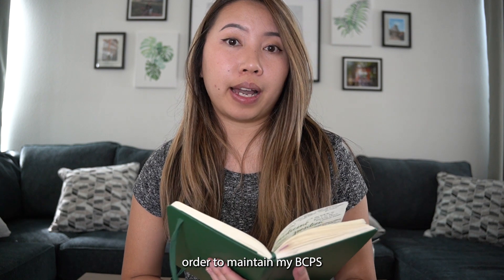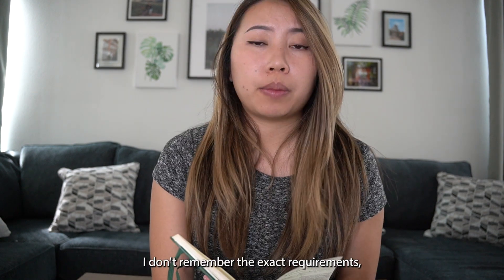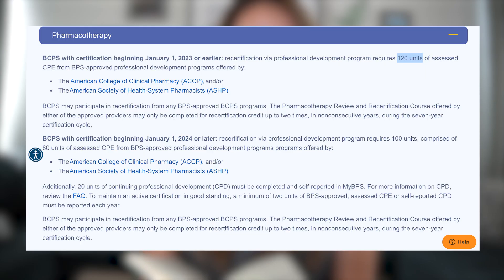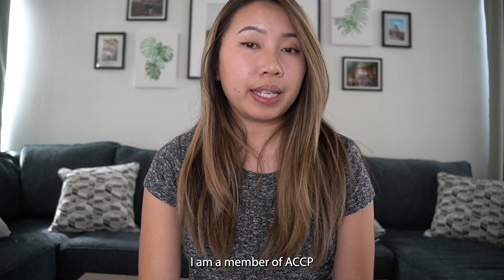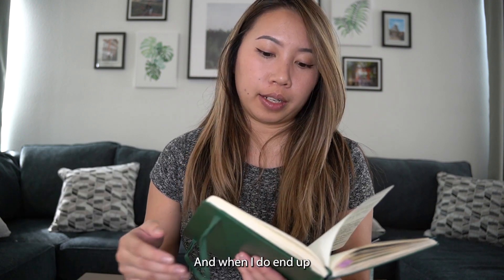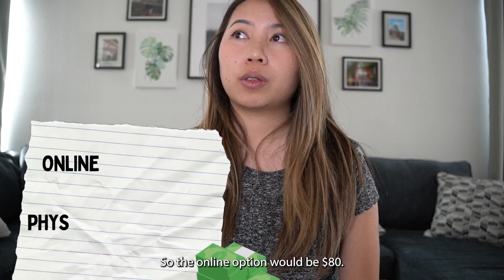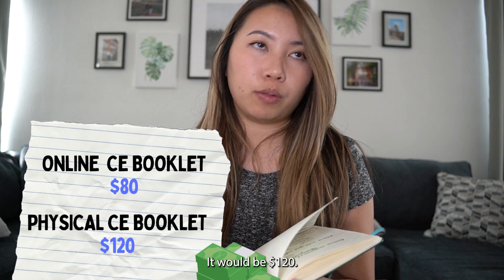In order to maintain my BCPS certification status, I have to have a certain amount of CE hours throughout the years. I have to pay an extra fee as well. To get these credits, I am a member of ACCP — the American College of Clinical Pharmacy — and the membership is $22.92 a month. When I sign up for CE courses, I have to pay an extra fee: the online option is $80, and if I want a physical booklet to study and take the quiz and tests, it's $120.